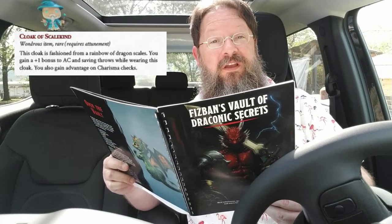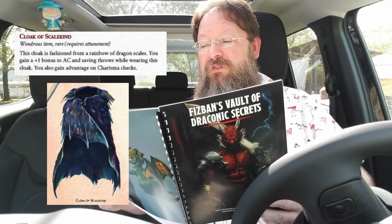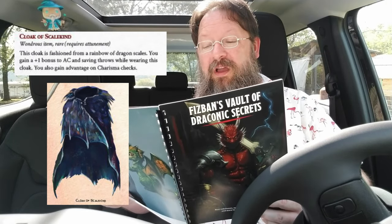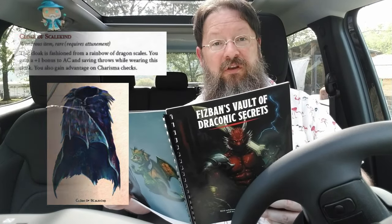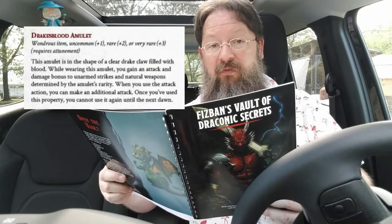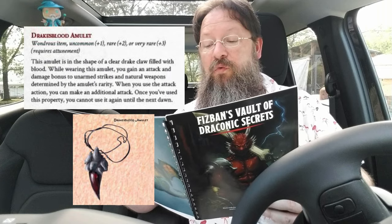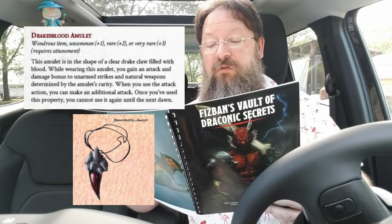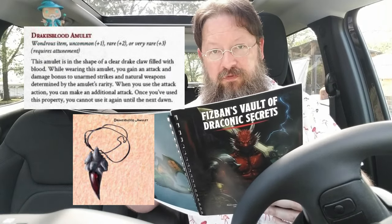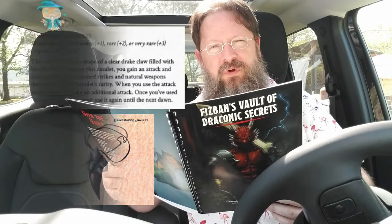Magic items — some of my favorites. You have ten new magic items as well as three new horde magic items. The Cloak of Scalekind is a rare wondrous item that requires attunement. It is fashioned from a rainbow of dragon scales and gives you a plus one bonus to armor class and saving throws while you wear it, and you also gain advantage on Charisma checks. The Drake's Blood Amulet can be uncommon, rare, or very rare and requires attunement. It is an amulet in the shape of a clear drake claw filled with blood. When you wear it, you gain an attack and damage bonus to unarmed strikes and natural weapons determined by its rarity — plus one for uncommon, plus two for rare, plus three for very rare. When you use the attack action, you can make an additional attack, but only once until the next dawn.